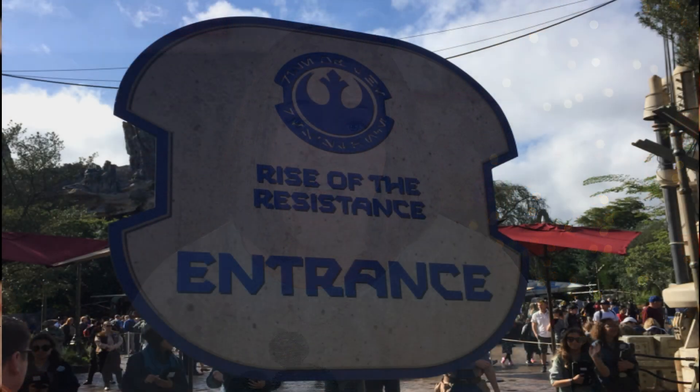This attraction has only been open since December 5th, so I wanted to talk a little bit about the process of actually getting on to the ride, because there is a special system set up by Disney to handle the demand of these first few weeks. Then I wanted to give you a review of the experience and tell you my thoughts as a Star Wars fan and as someone who just loves Disney World.